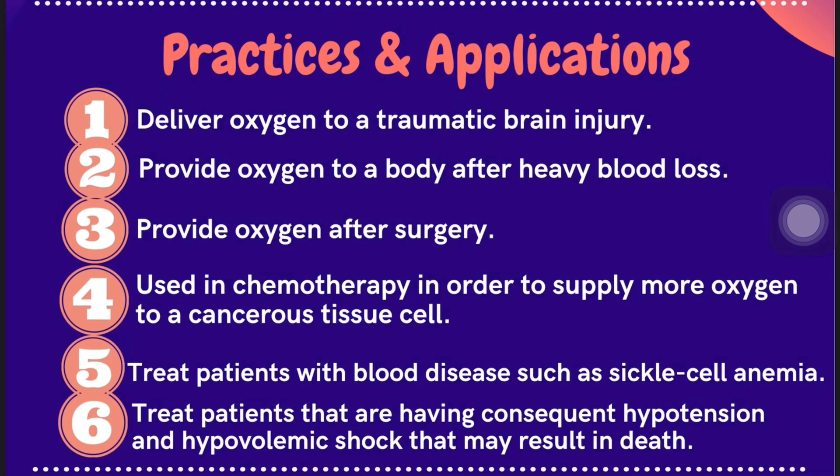Blood substitutes are also used in chemotherapy in order to supply more oxygen to cancerous tissue cells. They can also treat patients with blood diseases such as sickle cell anemia, and are applied to treat patients experiencing consequent hypotension and hypovolemic shock, which may result in death.